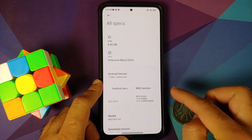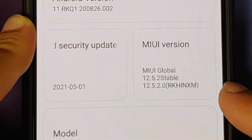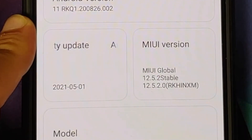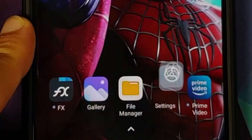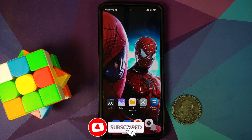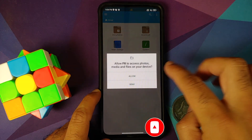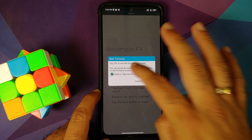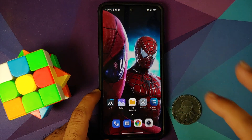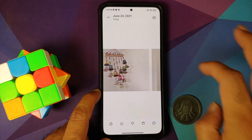Here is the Poco F3 or the Mi 11X, which right now is running MIUI 12.5.2 — as you can see, the build is RKHINXM where 'IN' stands for India. This is my home screen setup; the wallpaper is linked in the description. I have FX File Manager here, and I also have a few pictures in the gallery — here's the wallpaper and two other pictures on my device.